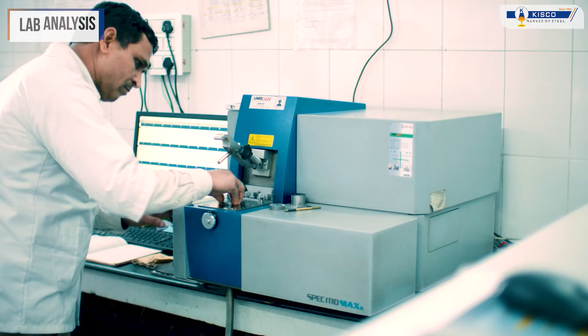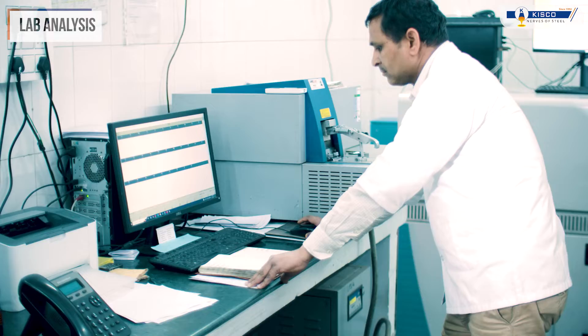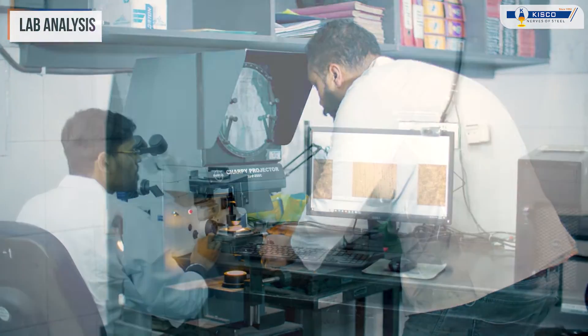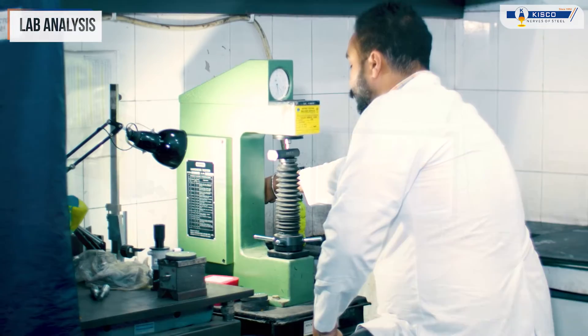Following machining, each product undergoes comprehensive lab analysis to verify its chemical, mechanical and metallurgical properties, to ensure the end product meets the customer specifications.